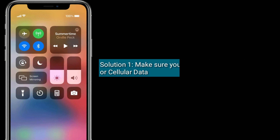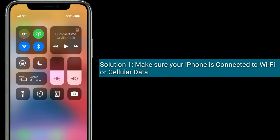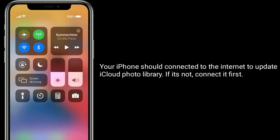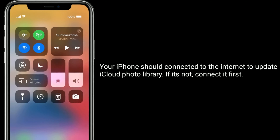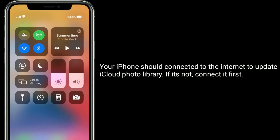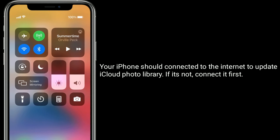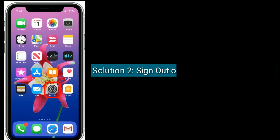Solution one: make sure that your iPhone is connected to Wi-Fi or cellular data. Your iPhone should be connected to the internet to update iCloud Photo Library. If it's not connected, try the first solution.